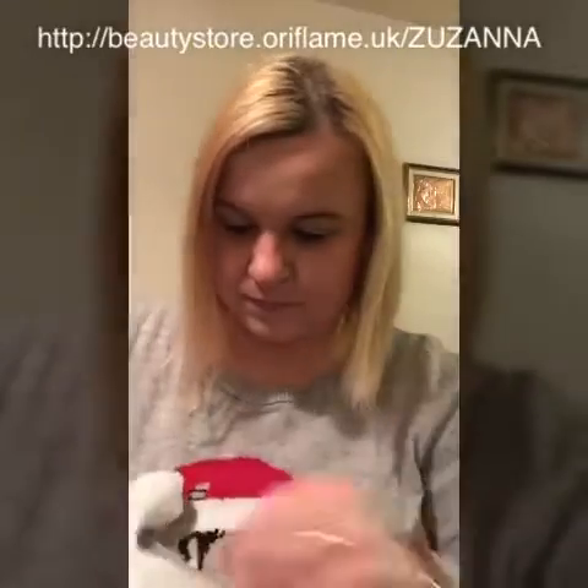So I got the fantastic trio of hand creams — absolutely fantastic. I also got a Jordani Gold body spray and a Jordani Gold eyeshadow coat in brown.